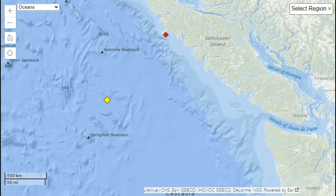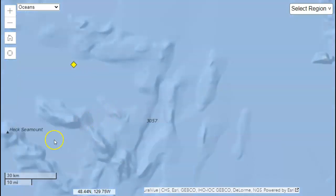I want to point out all the underwater volcanoes here. We have the Union Seamount, the Seminole Seamount, the Springfield Seamount. There's actually even one closer than that — the Hex Seamount. And these are all seamounts as well.